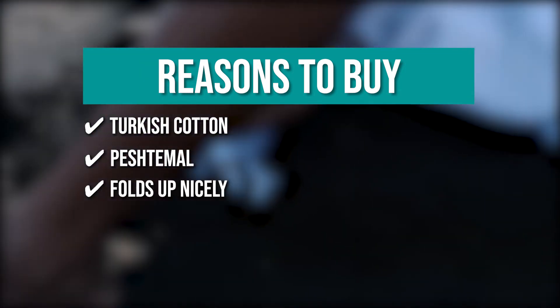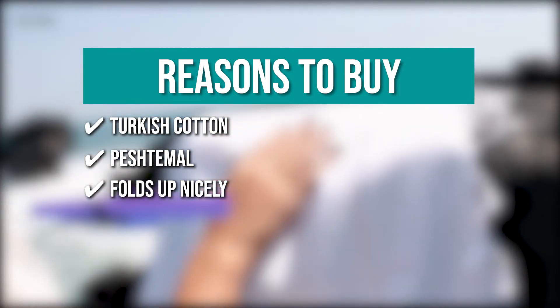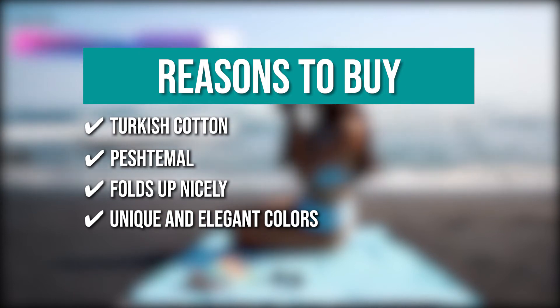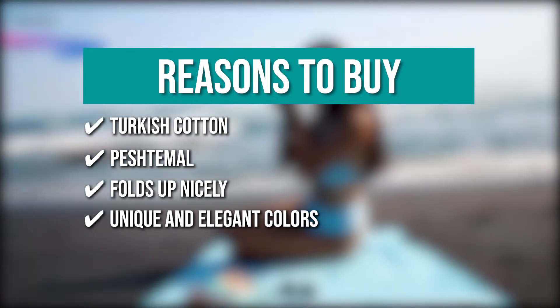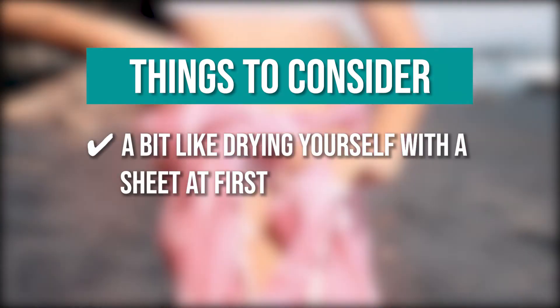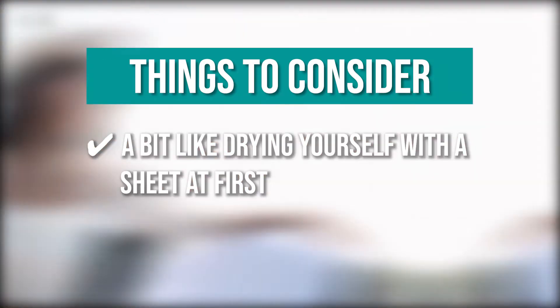Folds up nicely: they roll up fairly small and fit into a medium-sized purse, so you can bring it anywhere with you. Unique and elegant colors: you have unique and elegant colors that are ideal for use at home and on the go. The thing you should know before you buy: it's a bit like drying yourself with a sheet at first, but it gets softer over time.